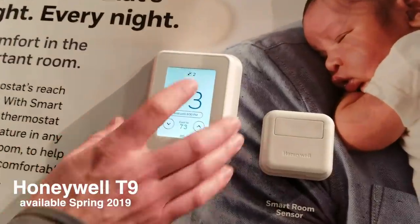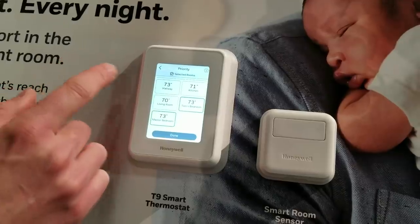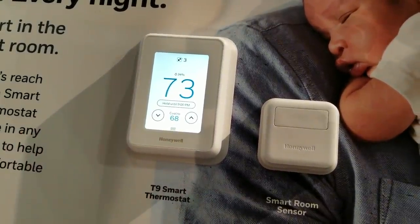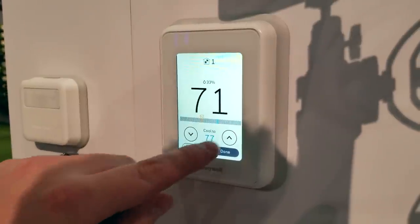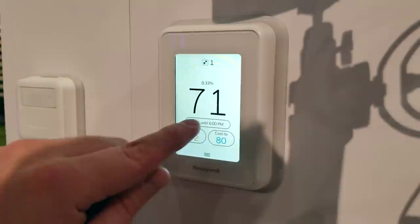Honeywell released a new thermostat called the T9. It's compatible with their new sensors to track humidity and temperature in other areas of your home, with a lot better functionality than the Nest temperature sensors overall. The sensors use two AAA batteries, so no annoying little coin battery. Multiple sensors can be used at the same time to create an average temperature in the house, similar to Ecobee.